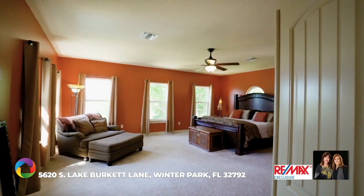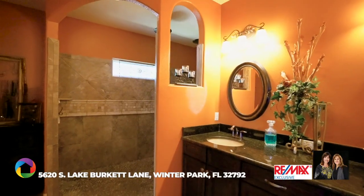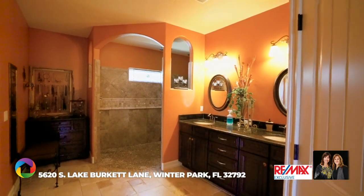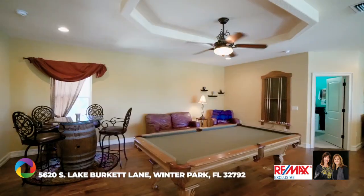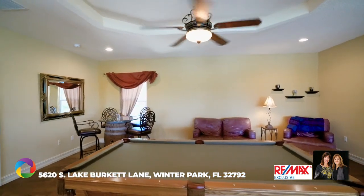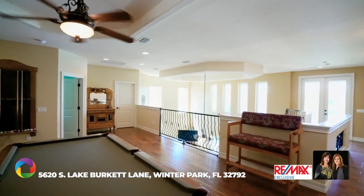Your upstairs private spacious en suite awaits you, offering breathtaking views from multiple windows. The resort-style bathroom with its oversized walk-in pebble floor shower will not disappoint, including the dual sink vanity, private water closet, and his and hers walk-in custom closets. The upstairs engineered wood flooring and tray ceiling are sophisticated features of the roomy loft area, currently offering a pool table and an abundance of seating with plumbing for a future wet bar.